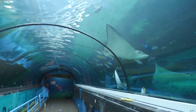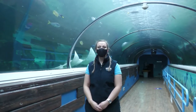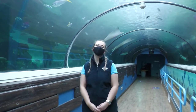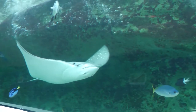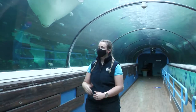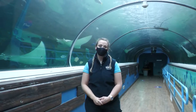Behind me here you might be able to see some stingrays swimming around. These are oscillated eagle rays, and they get the name eagle ray because they can leap and fly out of the water, spreading their wings like an eagle. They have these beautiful spot patterns on their back and white underbellies, known as countershading. That dark coloration on top and light coloration on the bottom helps camouflage them from predators from above or below.